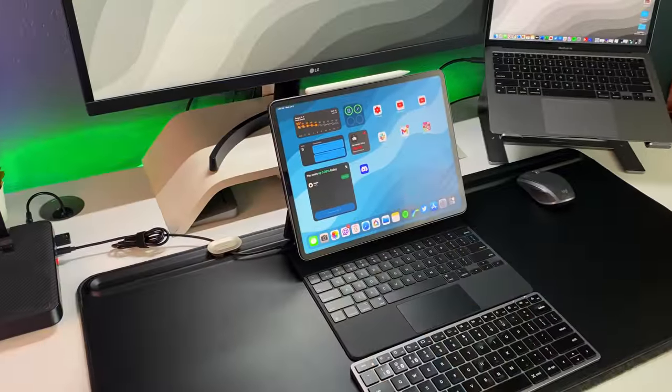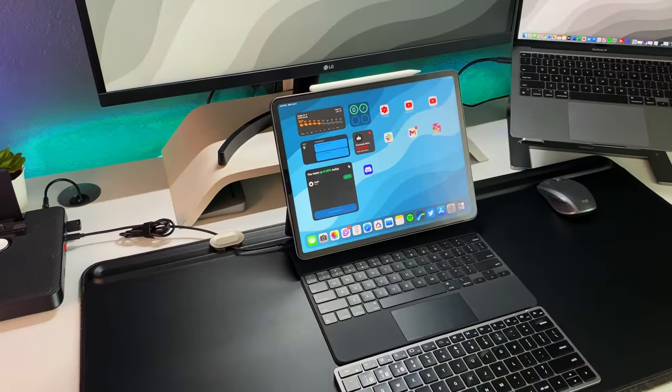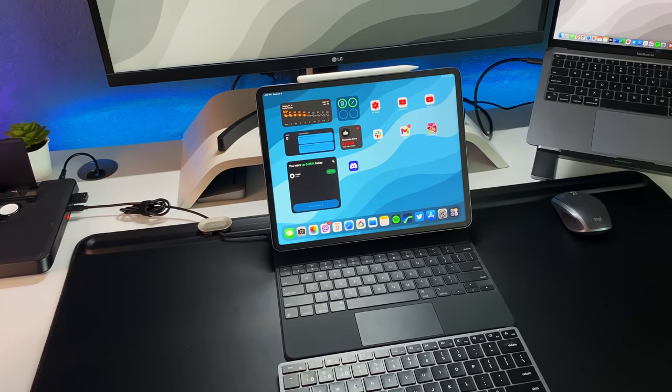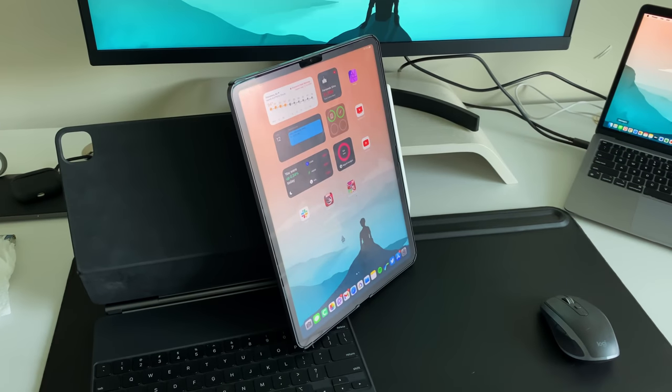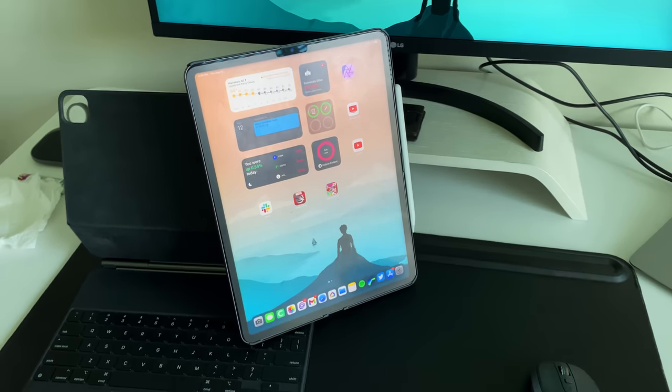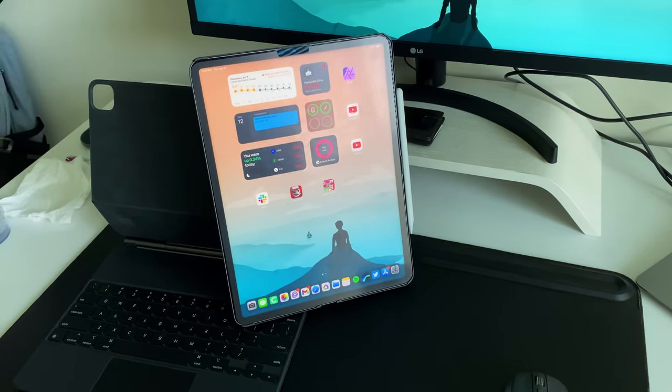If you know anything about me and have followed me in the past, you know that the iPad Pro is my main computer and it's probably the only reason why I'm on YouTube to begin with. I started with the 2017 iPad Pro, then the 2018 redesign, then went to the 2020, the M1, and then finally the M2. Through that time, I've been able to accumulate and use a bunch of different accessories on a daily basis. So in this video, we're going to talk about my favorite iPad accessories.